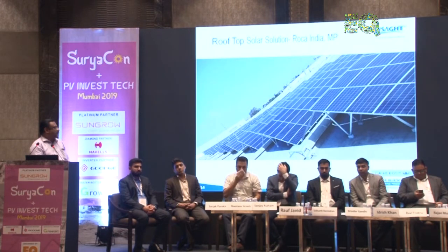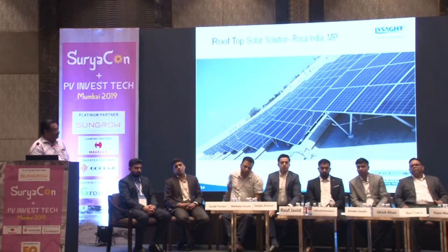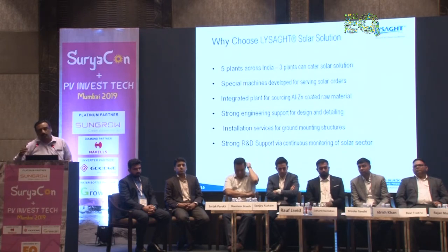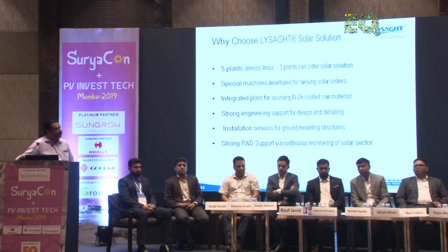This is a project done by us where the roofing was completed by us and the module fixing was done by the EPC contractor. We also recently completed Roka Bathroom MP. For RCC rooftops, we provide customized structures. With five plants all across India, we are logistically close to any site that requires these solutions.